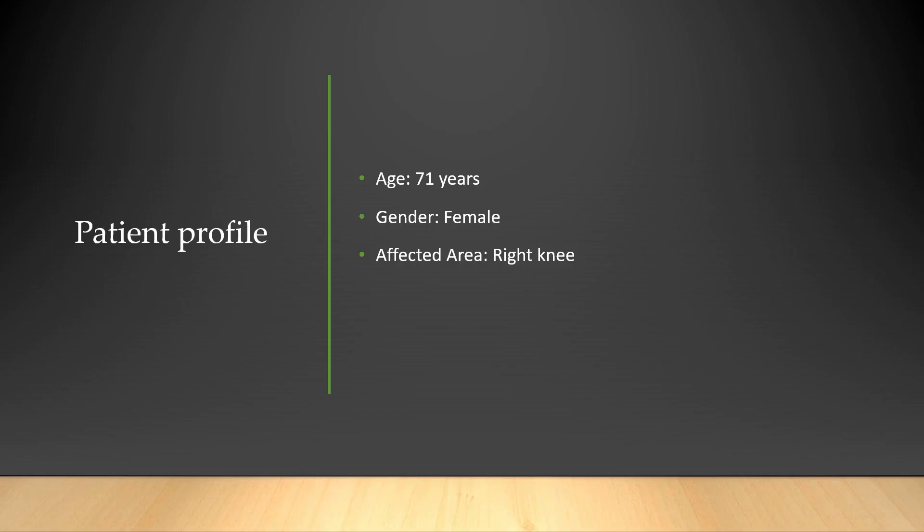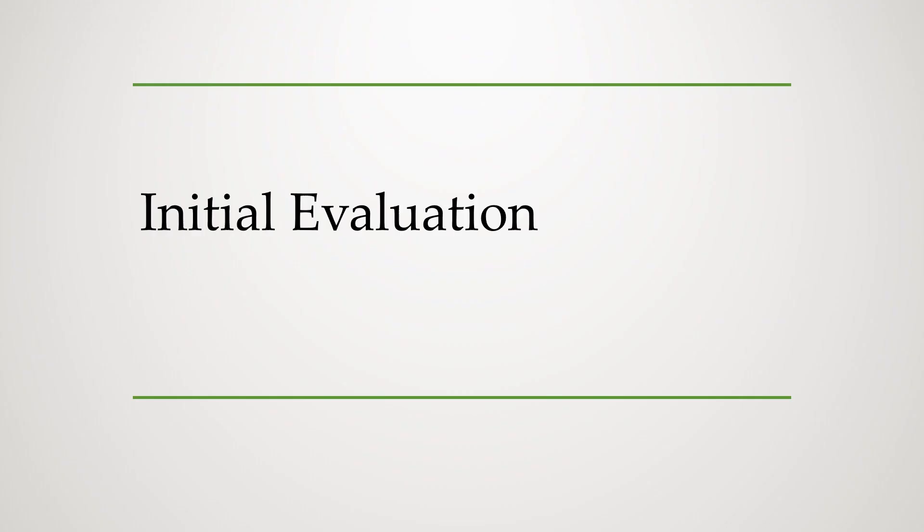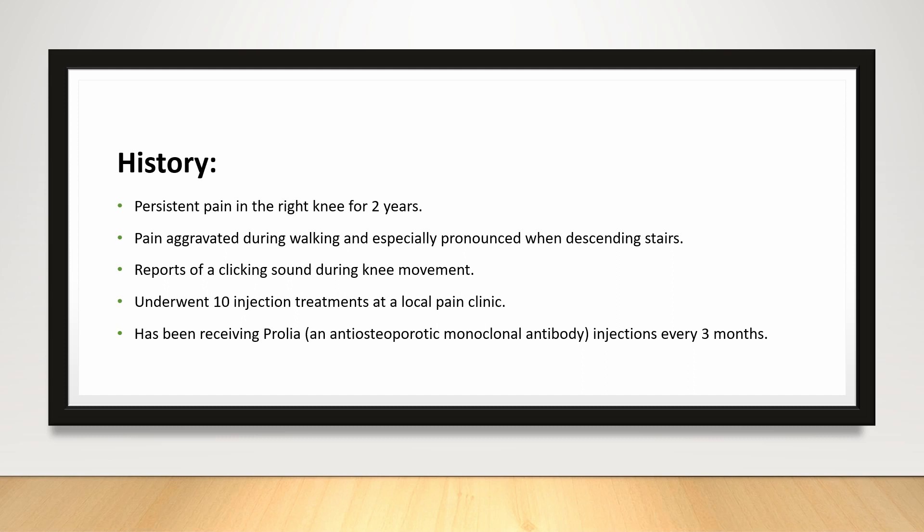Now, let's delve into the patient's profile and history. A 71-year-old female presented with persistent right knee pain lasting for two years. The pain was exacerbated during walking and was particularly pronounced when descending stairs. She reported a clicking sound during movement. She had previously sought treatment from a local pain clinic, receiving a series of injection treatments — altogether, she underwent injections on 10 separate occasions until one week ago.